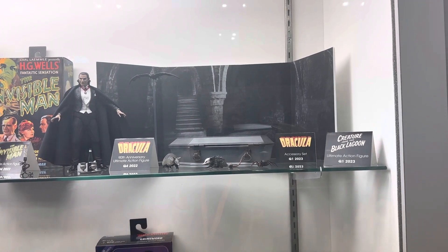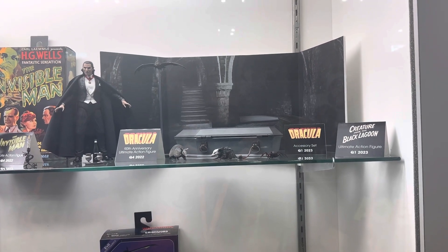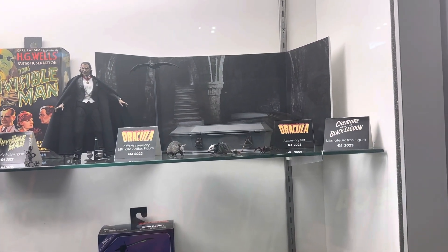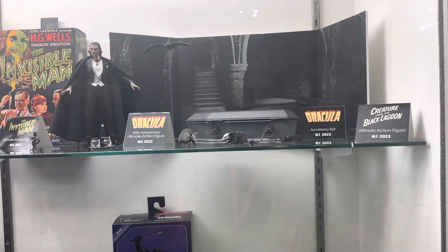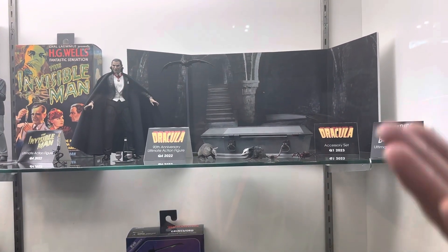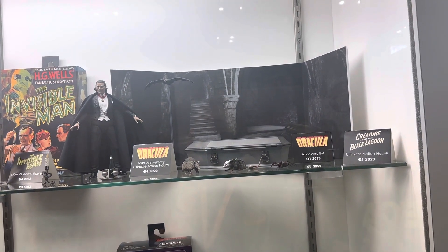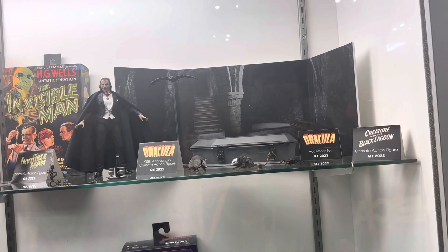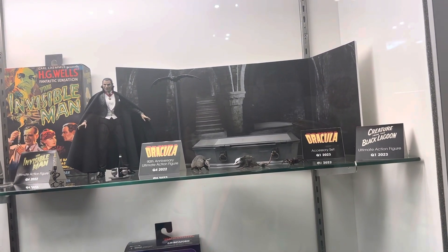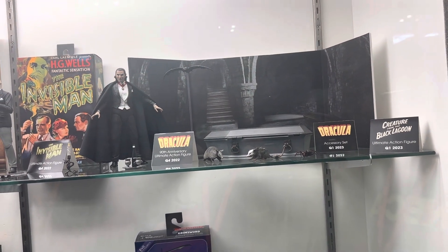In addition, the Universal Monsters accessory sets all come with a large accessory piece — such as Dracula's coffin, the Mummy sarcophagus, Frankenstein's table — as well as accessories to go along with your figure, sold separately, and a premium card back on matte finish so that you can have that for your shelf display or as a backdrop for toy photography.